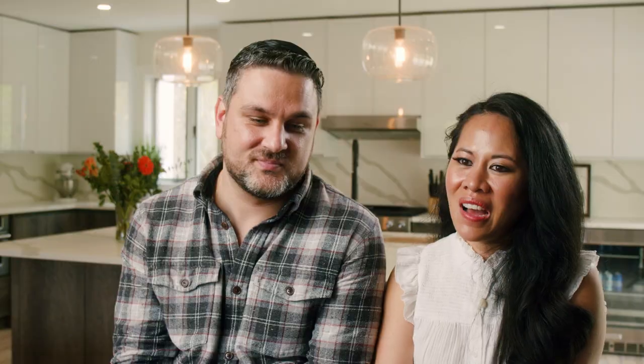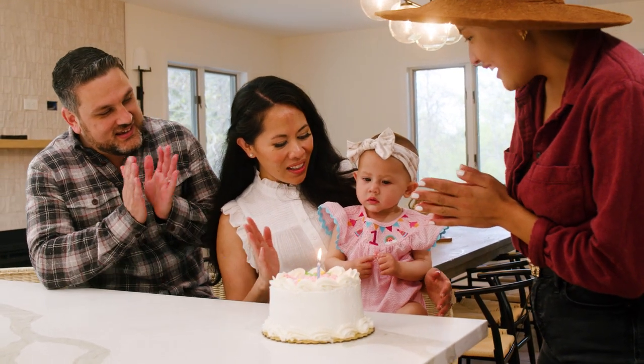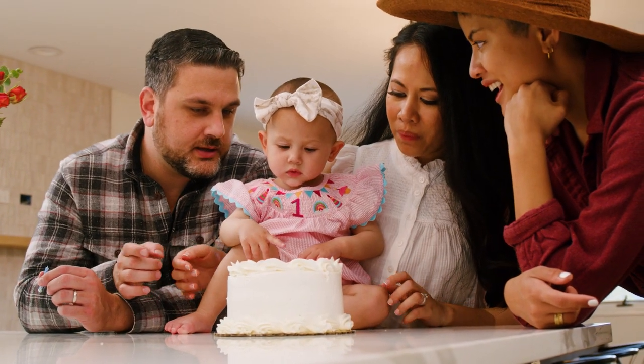Next weekend we're having Harper's first birthday — it will also be the first time we're having all of our friends and family at this house. We're very excited to bake her first birthday cake, do her first cake smash, and show off our brand new kitchen.